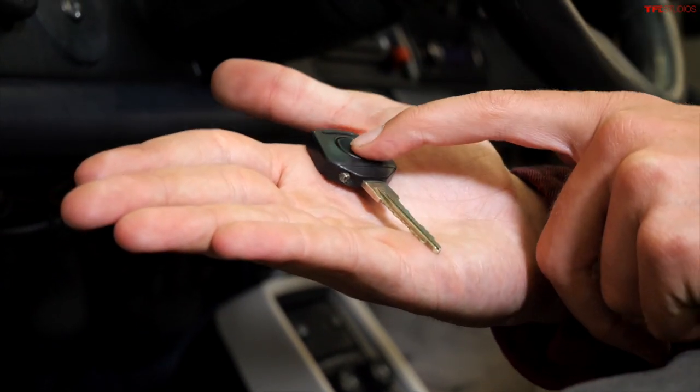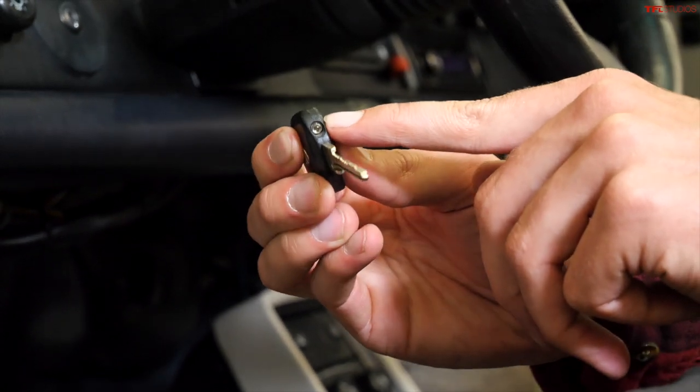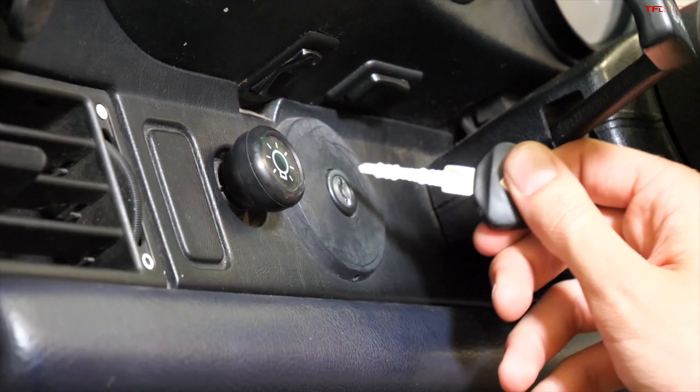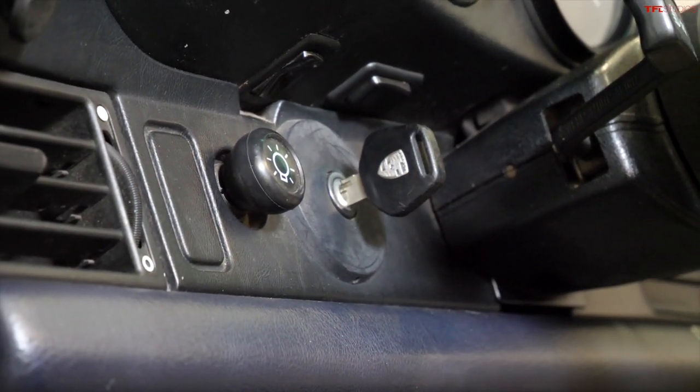Here's what the key to an old 911 looks like — it's a pretty standard-looking key until you flip it over. There's a button, and this button doesn't unlock the car — it actually turns on a little tiny light so you can see what you're doing at night. These never work. The key slot is located to the left of the steering wheel.